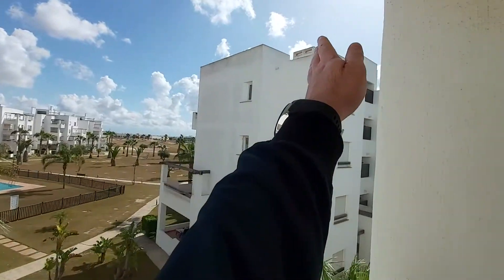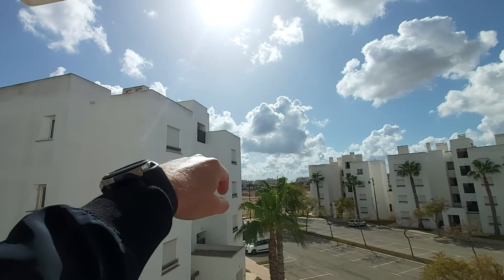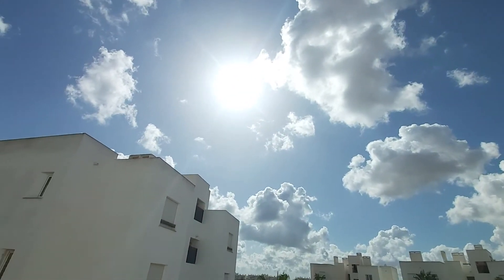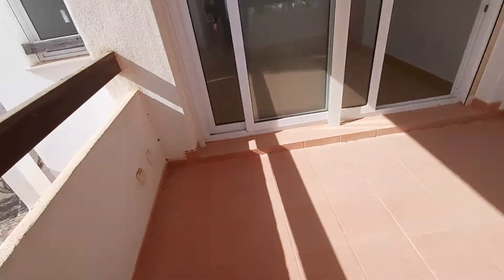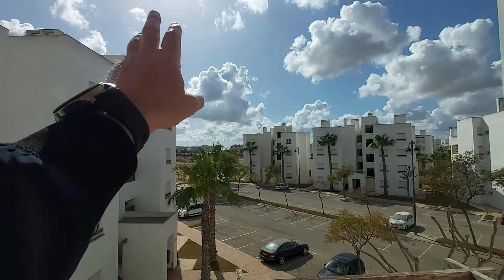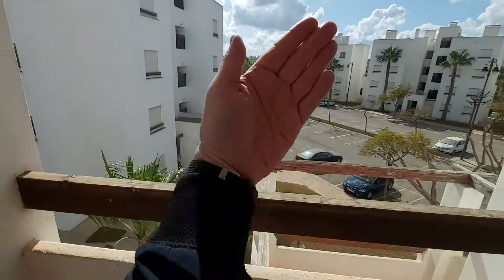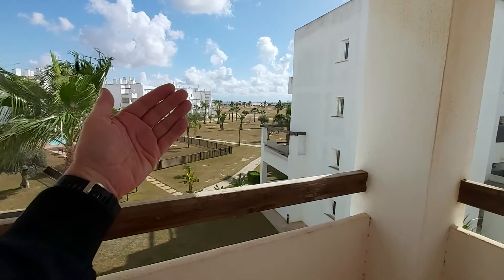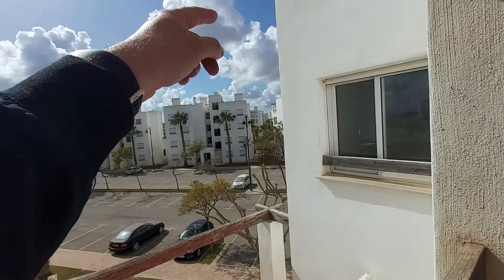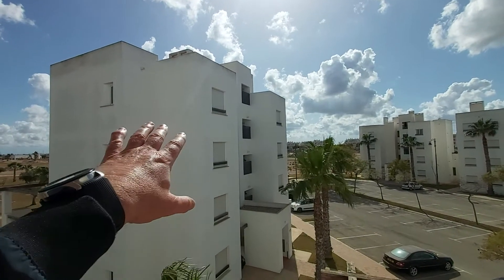The sun is going to the right at the moment, and you're going to have it for a big part of the day because where it is now is pretty much south. Southwest is going to be around here, so you're going to get a lot of sun coming through onto this terrace. You'll get it here earlier in the day — morning, early afternoon — then it continues going around to the right. So you're going to get plenty of sun on this, and this is winter — that's as low as the sun gets. This building here is not blocking that sun at all.